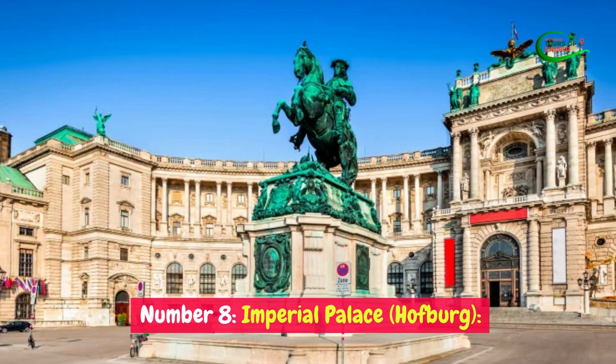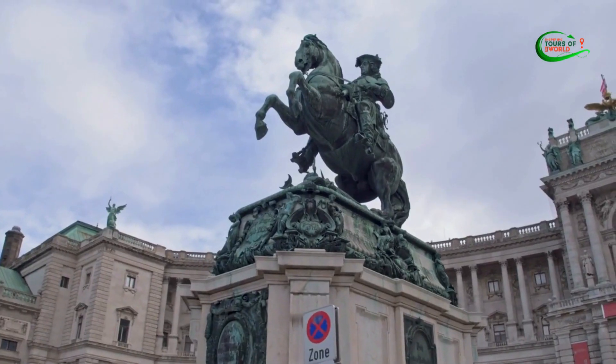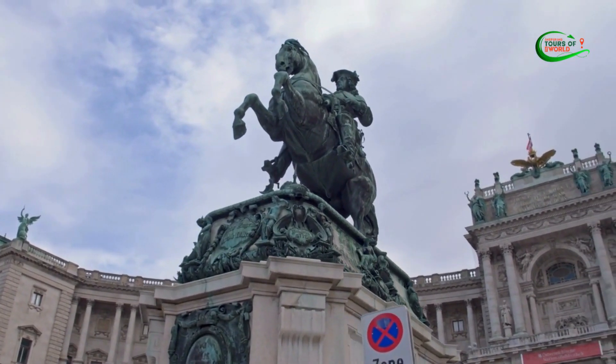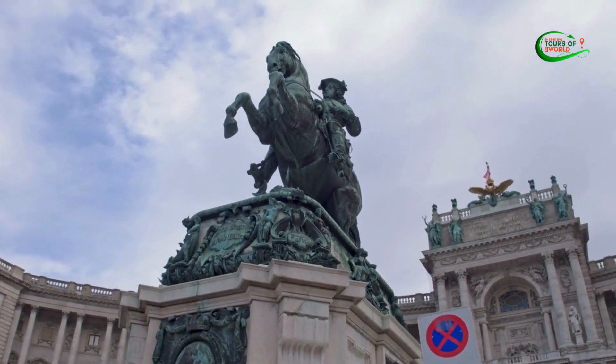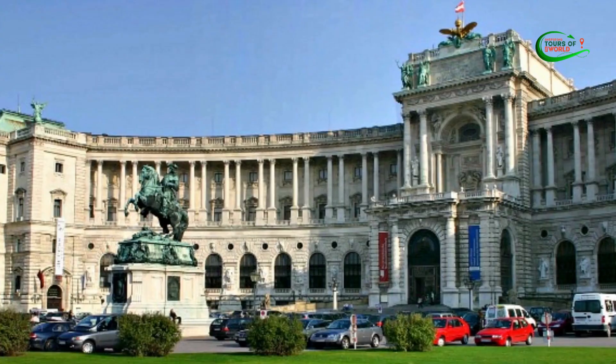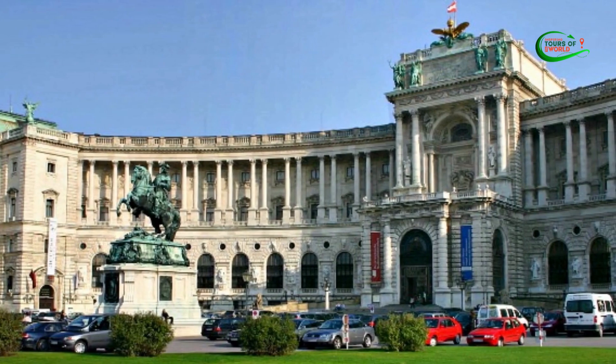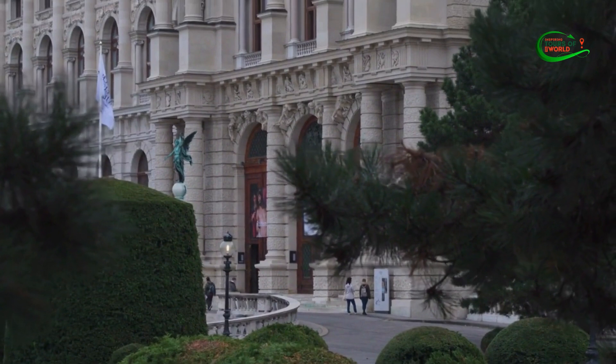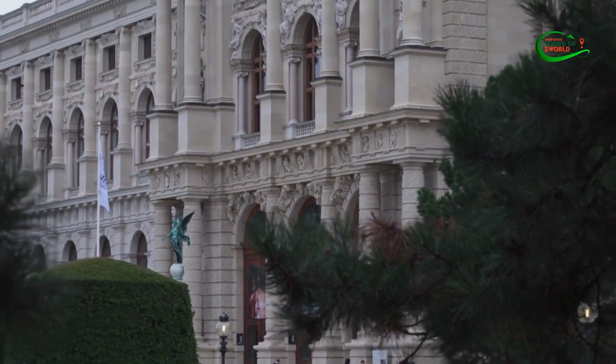Number 8: Imperial Palace (Hofburg). The Imperial Palace, locally known as the Hofburg, is a captivating historical complex in Innsbruck, Austria, steeped in regal heritage. Once the residence of the influential Habsburg rulers, it boasts ornate architecture and captivating exhibitions that offer a glimpse into the city's royal past.